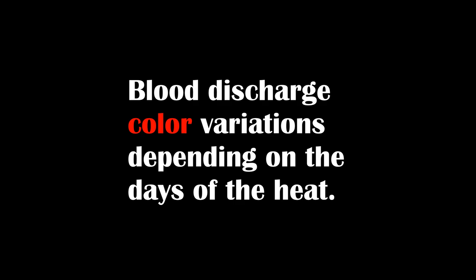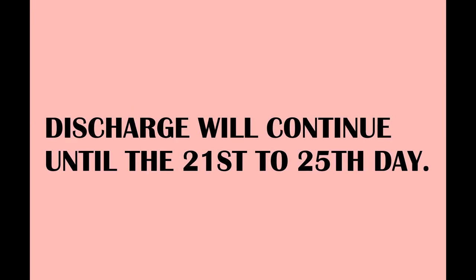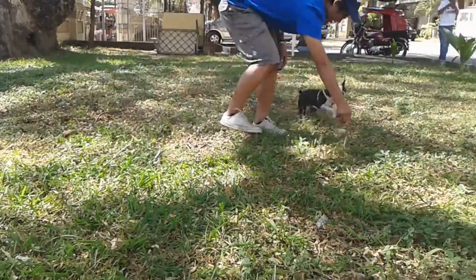When you see drops of blood, the color will vary. It will start as heavy deep red from the first day to the sixth day. Bright red follows around the sixth to the eighth day, then it will turn pinkish red by the time she is fertile on her ninth day and onwards. You will notice the blood discharge to be pinkish red to clear red on her peak of fertility. This discharge will continue until her 21st to 25th day.